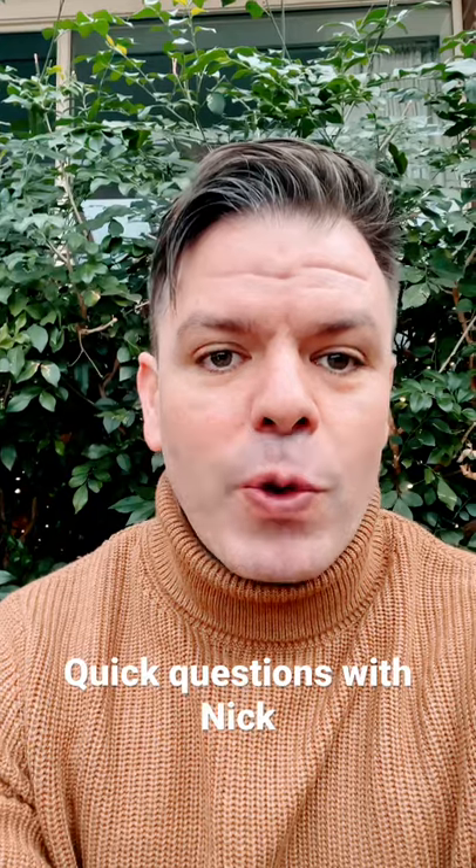YouTube has a new feature called Shorts, which is basically like one minute short videos. So I thought I'd put together a new segment, a CPAP segment called Quick Questions with Nick.